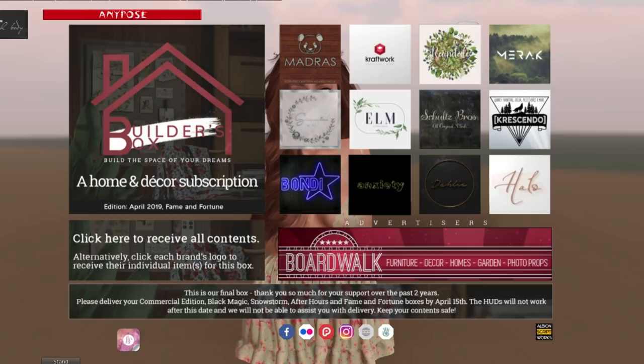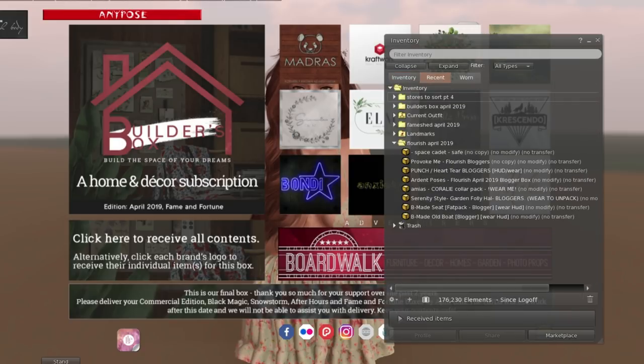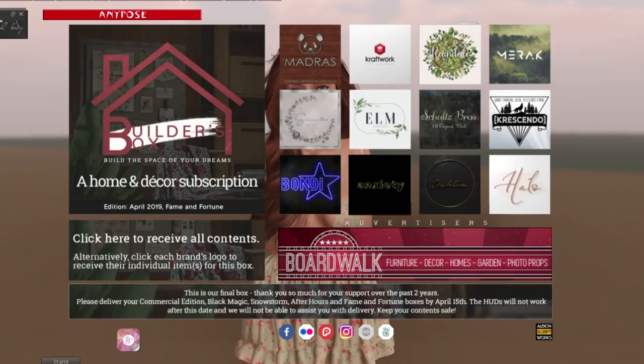So we have Madras, Craftwork, Raindale, Mirac. Is that Serenity? Let's see. Is that Granola? I think that's Granola — yeah, that's Granola. That was just really hard to read. We have Elm, Schultz Bros, Crescendo, Bondi, Anxiety, Dahlia, and Halo. So it's a really good final round. Even if I couldn't read that name, I do love Granola as well. But let's open everything.